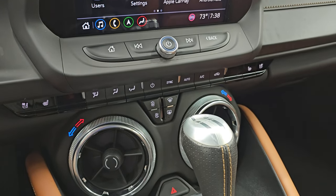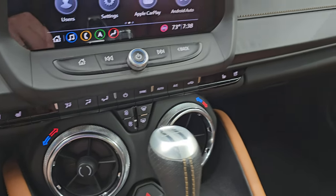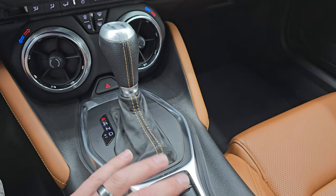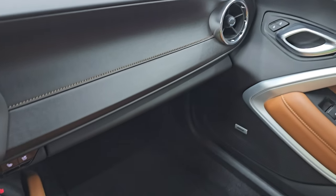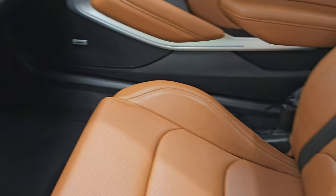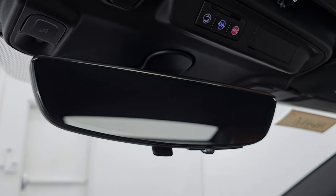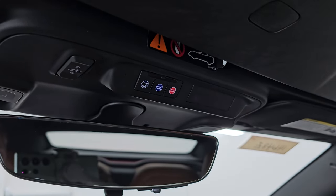Down here, your more tactile volume, tuning, and climate controls, including the dual climate controls. Your heated and cooled seat buttons, stability control, and you get your different drive modes. The passenger side dash, floor mat, and seat are in excellent condition as well. The inside of that soft top is in really nice shape too. You do get the power rear view mirror — it is a rear-view mirror camera, which is pretty cool.